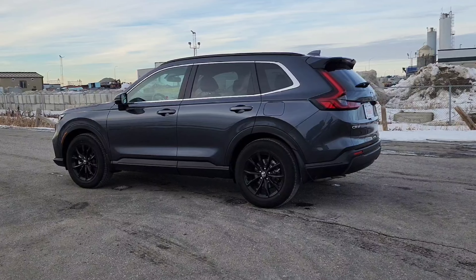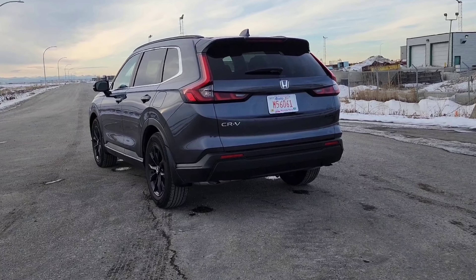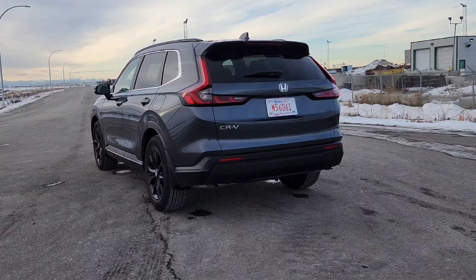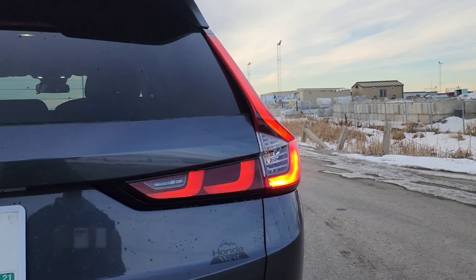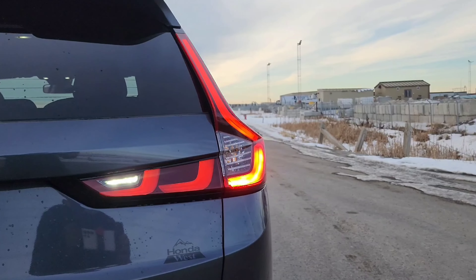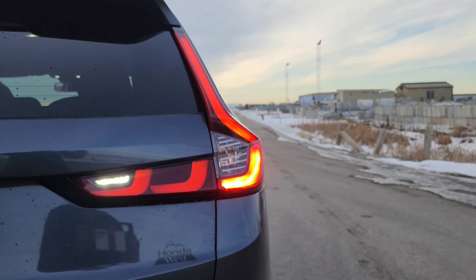Every CR-V does get standard LED headlights. I personally love the sleek and thin profile and they look pretty well done in my opinion. Very Mazda CX-5 kind of vibes, but the overall front end has been squared off and has a more traditional SUV look. I think it's better looking than the outgoing model.